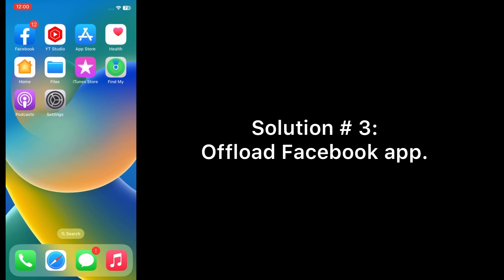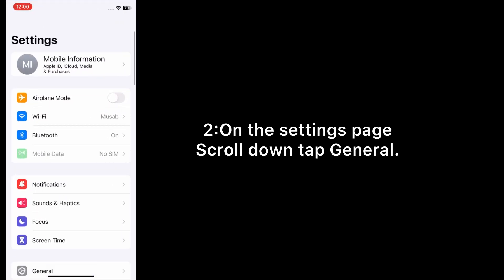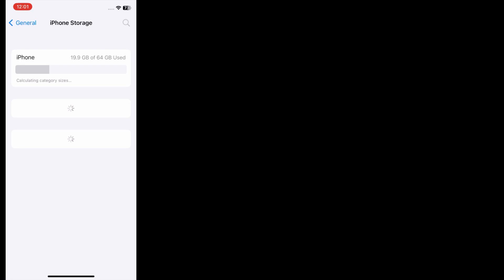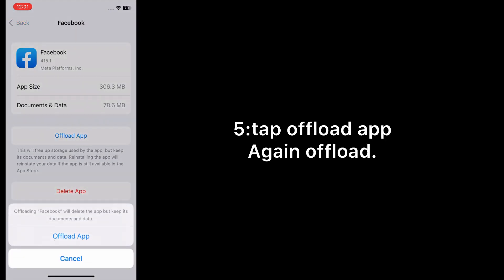Solution number three: offload the Facebook app. Open the Settings app on your iPhone. On the Settings page, scroll down, tap General. On the General page, tap iPhone Storage, scroll down, tap the Facebook app, tap Offload App, and confirm by tapping Offload again.